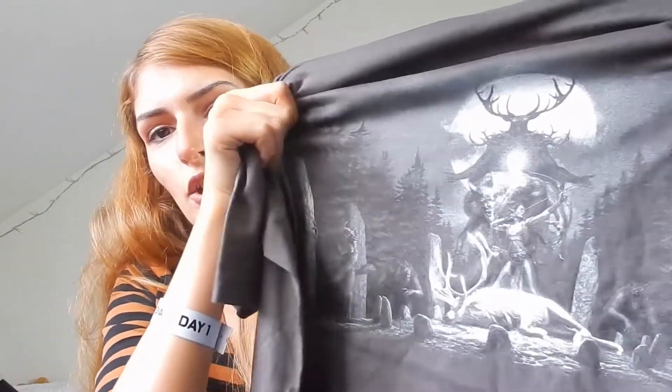Yesterday I also went to the ESO Tavern, which is an event Bethesda does every year for Elder Scrolls Online — you can meet up, have drinks and food. The shirt says 'ESO Tavern Cologne 2018' and has the Wolf Hunter DLC design. This is honestly the best ESO shirt I've ever gotten — usually it just has the ESO symbol or the Morrowind symbol, but this one looks incredible.